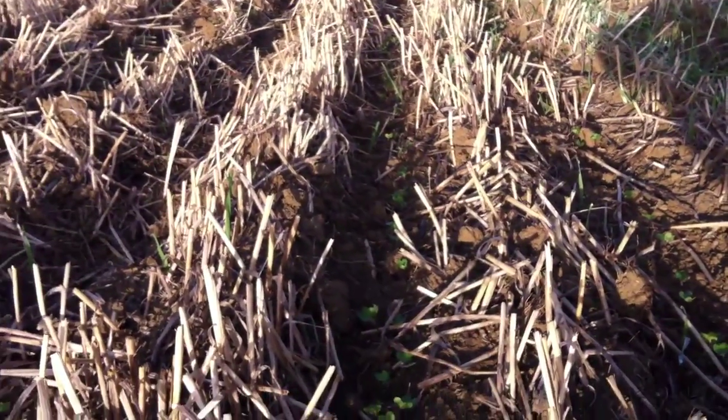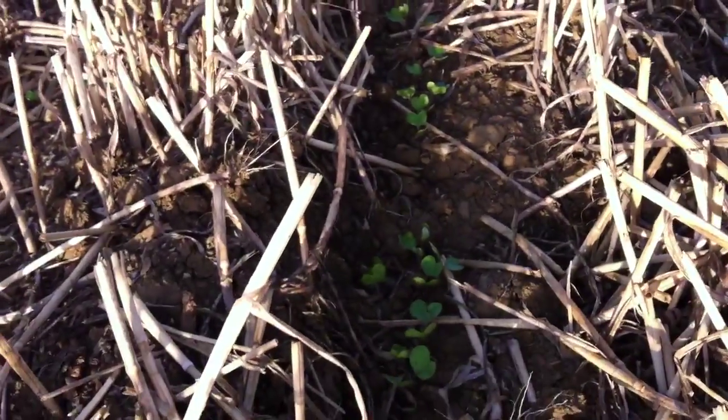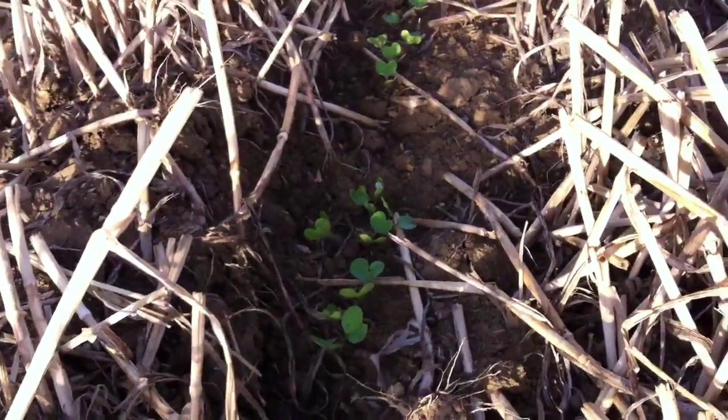Welcome back to Little Grass Dryer Field where we had our Missouri drill trial exactly two weeks ago today. I've just come back to have a look at how they've emerged.